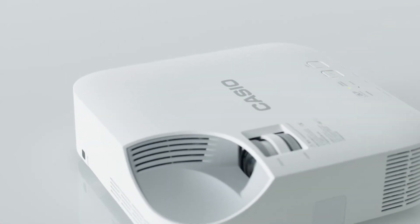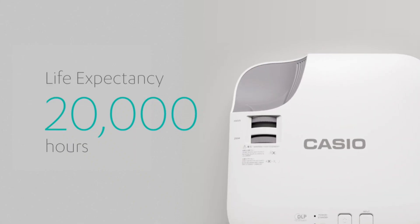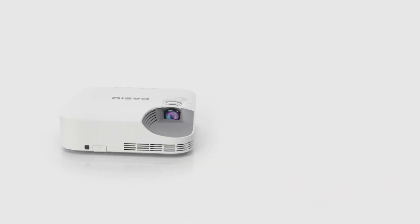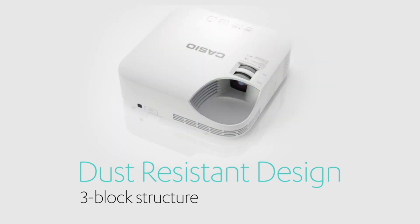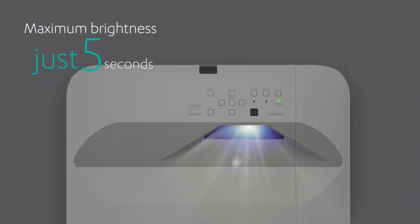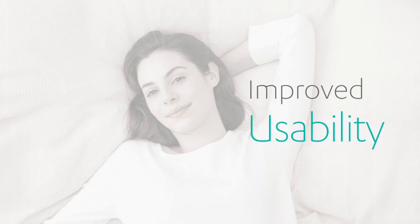The lamp-free projector is highly functional and can be used for both school and office environments. The light source, with a life expectancy of approximately 20,000 hours, is designed with three isolated blocks to prevent dust from entering the optical engine block and degradation of image brightness. When you want to use it, the lamp-free projector can be turned on immediately and turned off just as quickly. The lamp-free offers improved usability so that anyone can easily, enjoyably, and reliably use it.